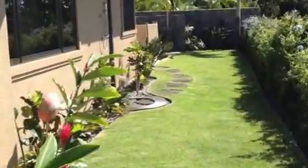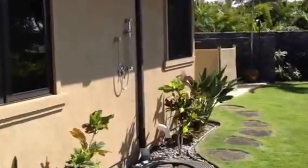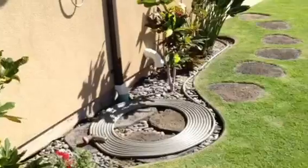And then we're looking at the side yard, outdoor shower, well kept hosed.